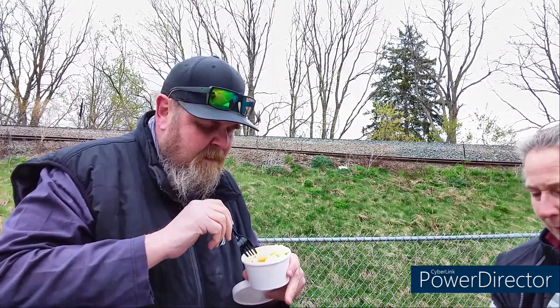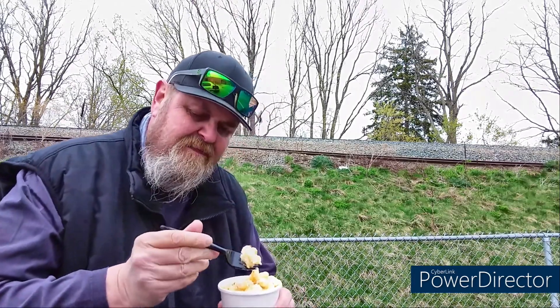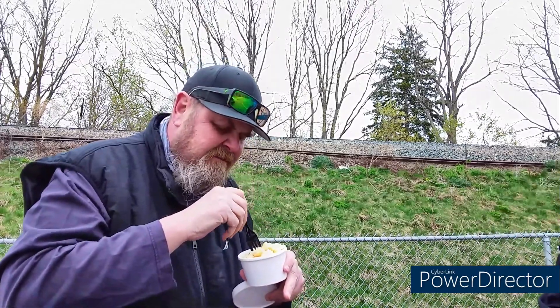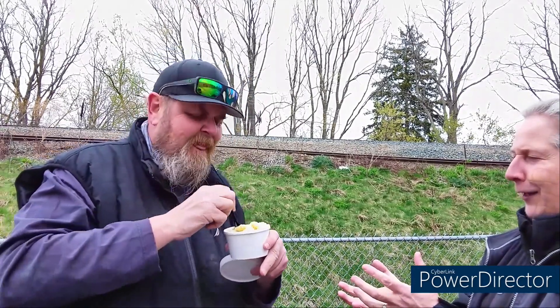Panko crumbs on top. It's like — I don't think it's macaroni, I think it's like a rotini? What do they call the curly pasta? Fusilli? Maybe fusilli. Do you want to try this?